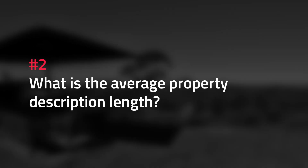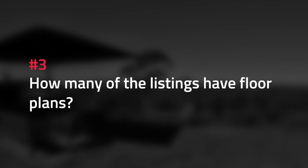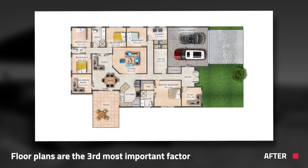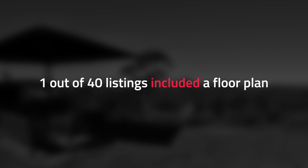Next, I wanted to establish the average property description length. I simply totalled up all the words for all the property descriptions and divided it by 40. I found that the average property description was only 109 words. I also wanted to find out how many of the listings had floor plans. Floor plans have been ranked the third most important factor that buyers want to see after photos and property description. Shockingly, only one of the 40 listings I analyzed had a floor plan — meaning only 2.5% of listings were actually showing buyers what they want to see.